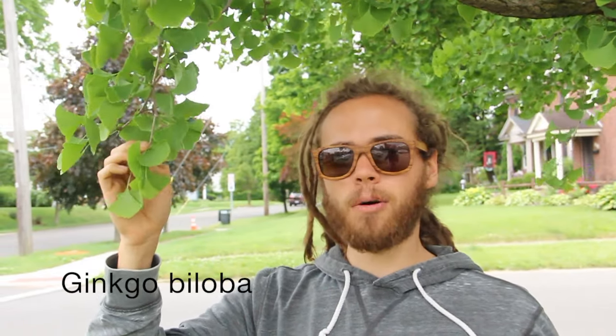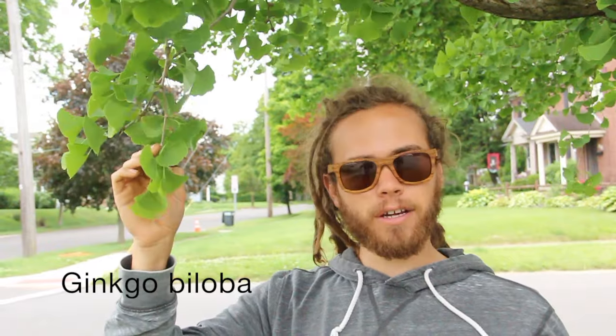Everybody knows what red clover looks like. The last plant that we're going to harvest is off of the ginkgo tree, and we want to harvest the leaves. Many people know this as ginkgo biloba, or maiden hair tree.